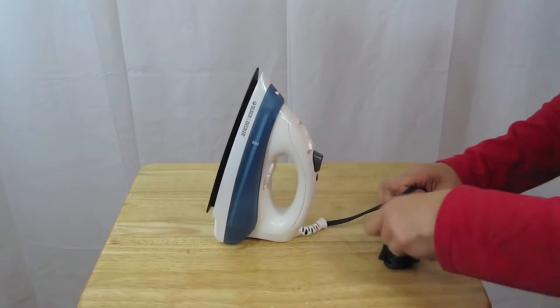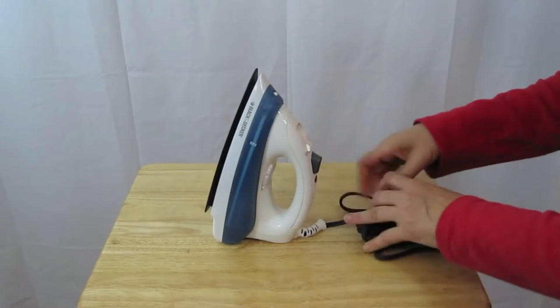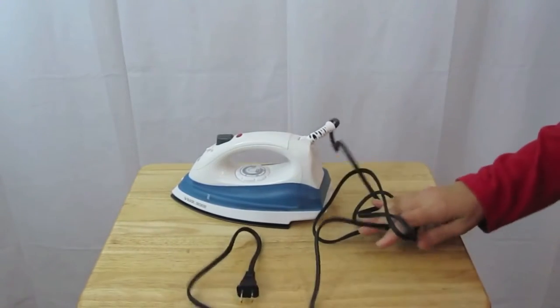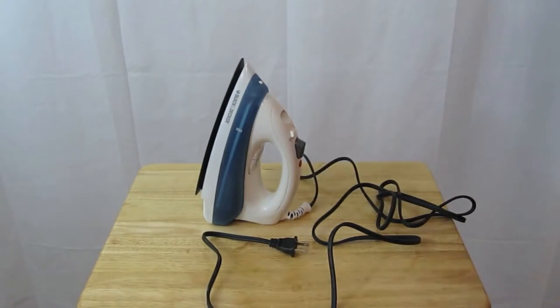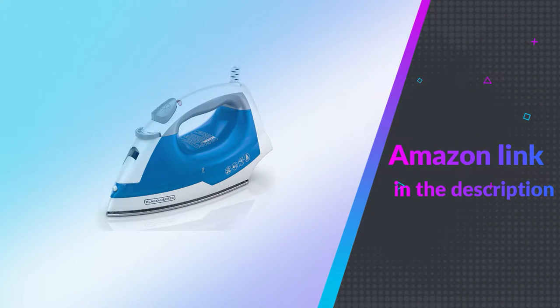This is a relatively low-power iron but nevertheless it still gets hot enough. Low-power wattage has its limitations in heat-up time and the ability to remove creases quickly. Although this iron heats up in a reasonable time, it lacks the effectiveness of more powerful irons such as the Black and Decker D2630. If you like this product, please check out the Amazon link in the description below.